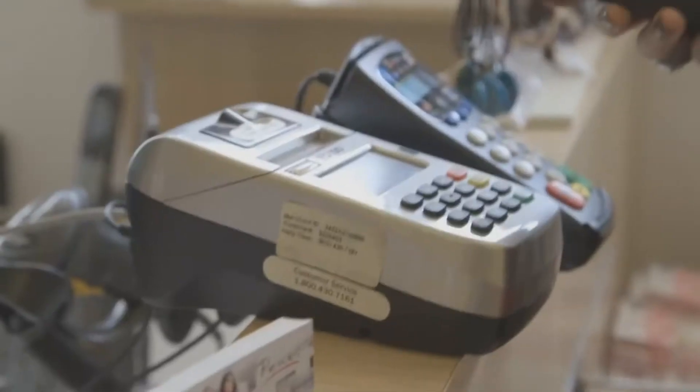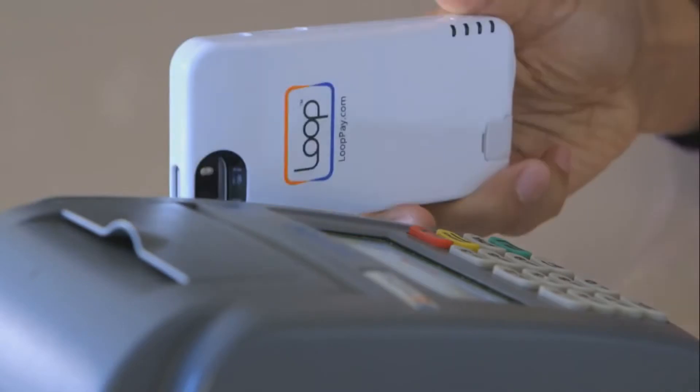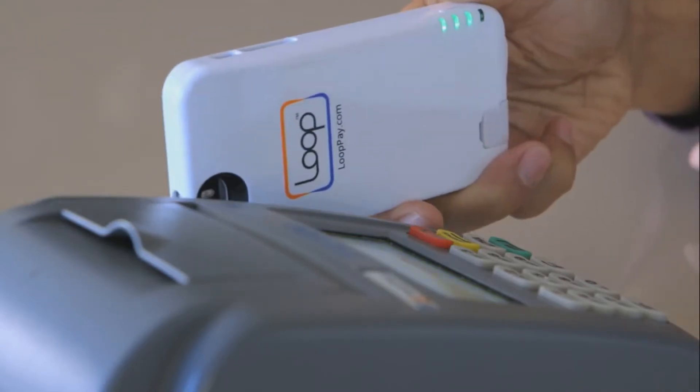Just place your LoopPay device right against where you normally swipe a card, press a button, and bam, you've made a payment.